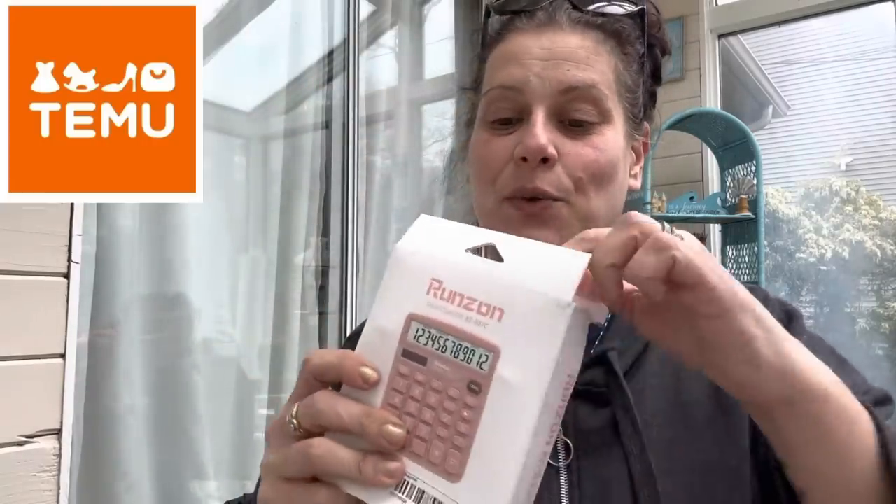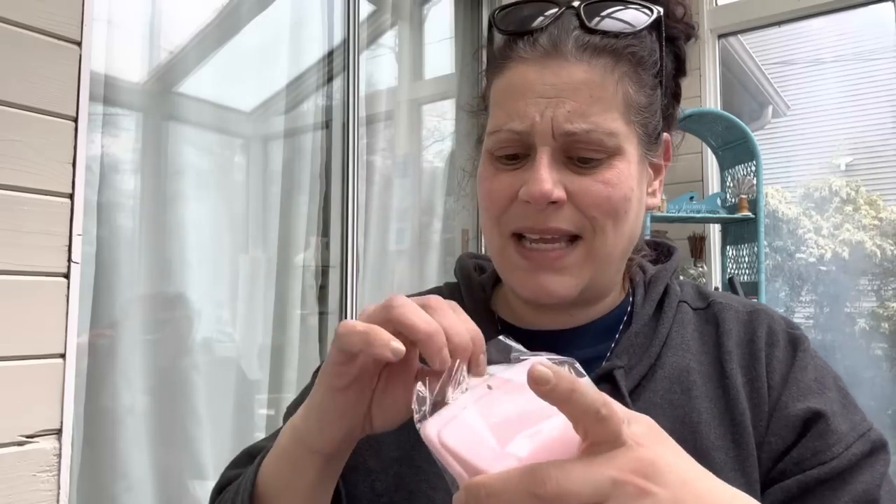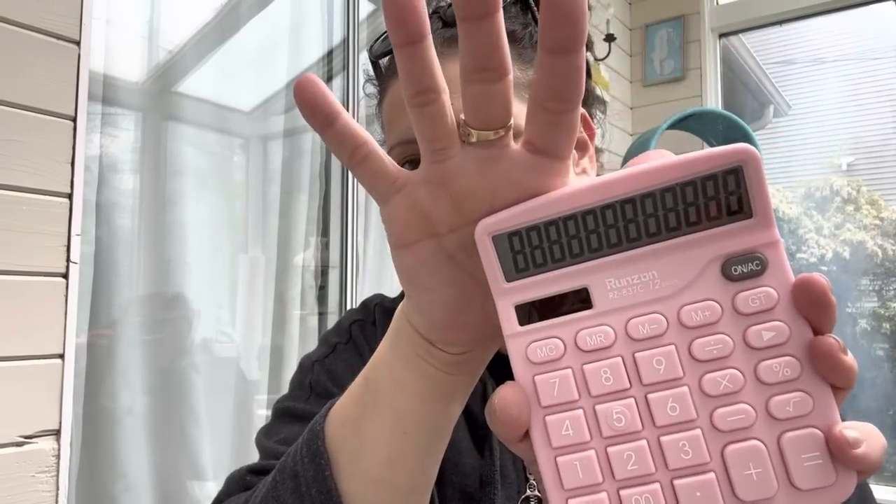Then I got this for myself - I've been wanting one for so long. It is a calculator in the most fantastic color ever. It feels so nice and solid and heavy. You always test calculators with eights to check for any screen burnout. I love it - I'm in love. Oh I'm so happy!